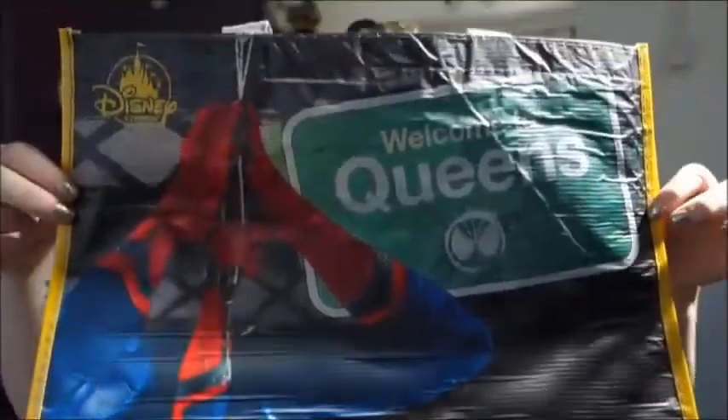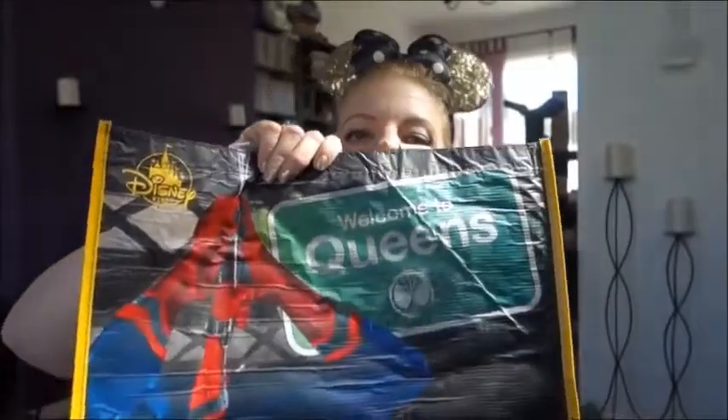I also bought a cup for work to drink water from since my old one is getting tatty. It was 10 euros and it's got Mickey, Minnie, Goofy, Donald, and Daisy in a really cute character style — it's just a water bottle for work. I also almost forgot — I got a Spider-Man shopper bag from Disneyland Paris because I needed something to carry all my stuff. It's from Spider-Man: Homecoming, says 'Welcome to Queens,' and I always meet Spider-Man there because I love superheroes. That was around 6 euros.